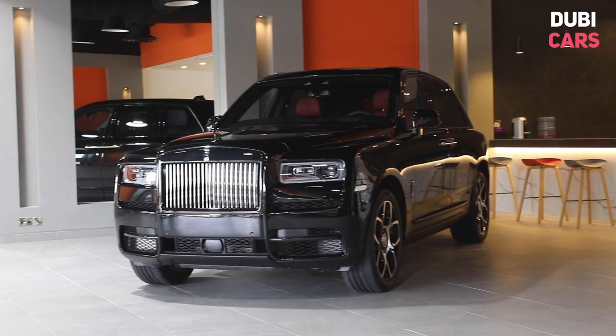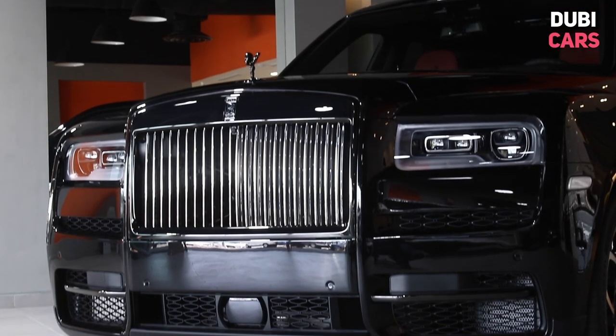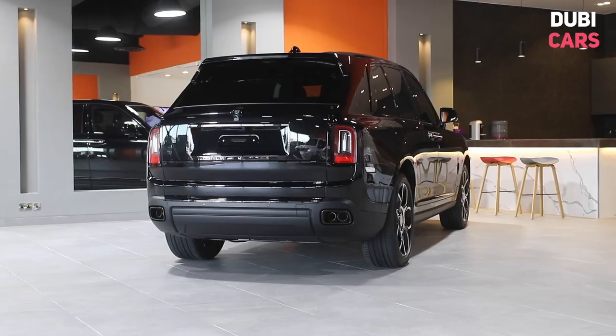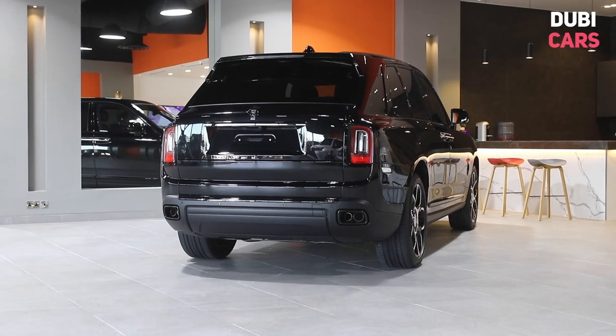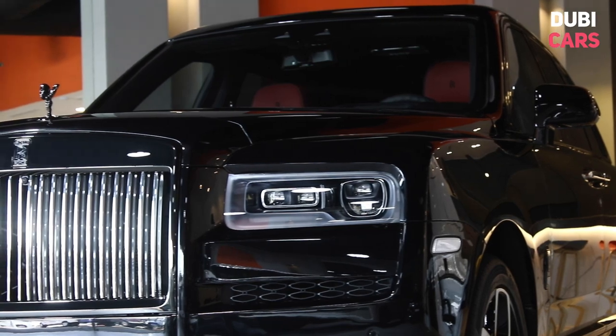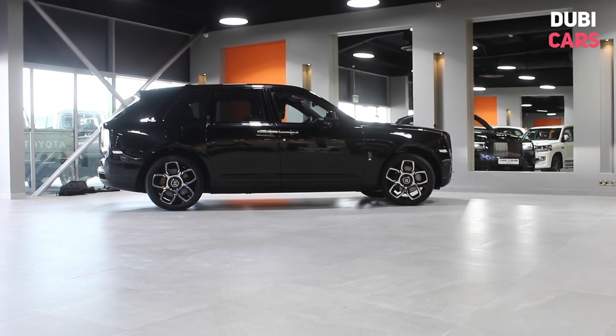Hello, this is Chris at DoobieCars.com, and this is a 2020 Rolls-Royce Cullinan for sale at Speedgate Motors. But this is not your normal Cullinan — this is the Premium Black Badge Edition, which adds additional luxury features and a touch of black here and there.